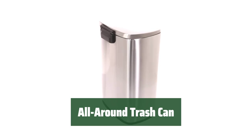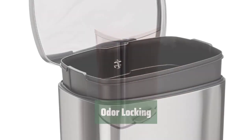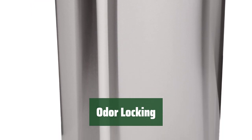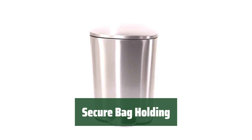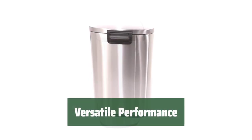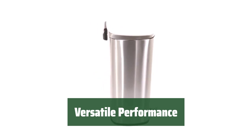Number 5. This trash can features a sleek design that looks good in any space. It locks in smells effectively, keeping your space smelling fresh. Cleaning this trash can is a breeze, saving you time and effort. It securely holds bags in place, preventing any messes. With its versatile performance, this trash can is a must-have for any home or office.